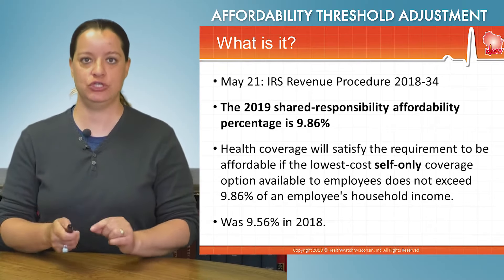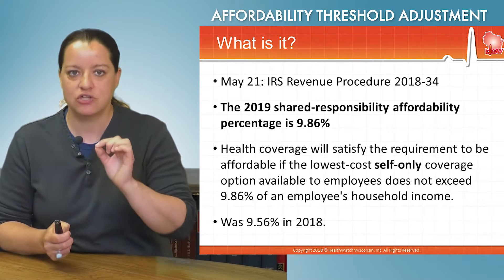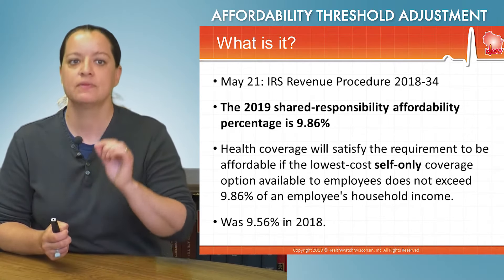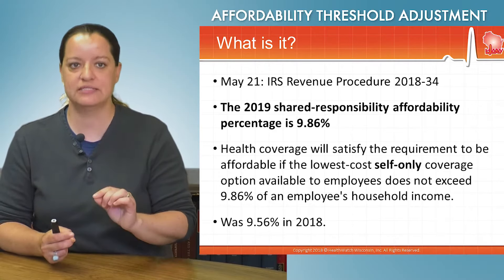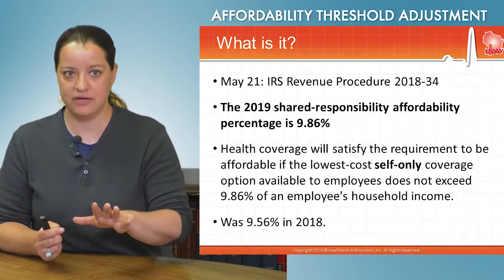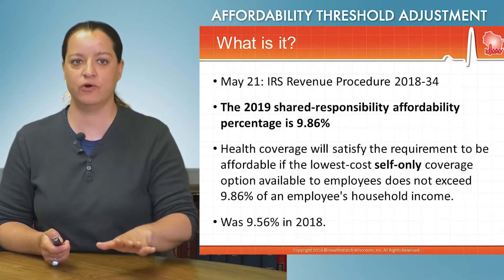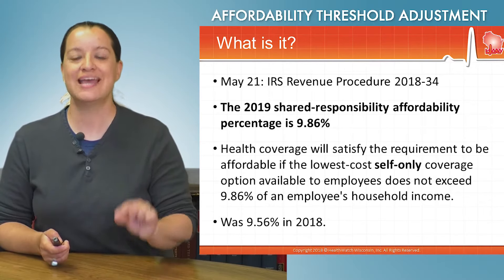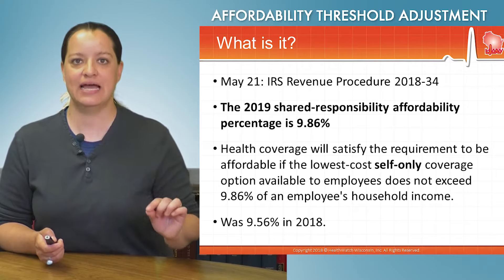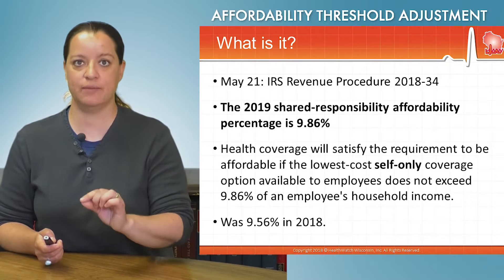The IRS issued a procedure bulletin on May 21st — IRS Revenue Procedure 2018-34 — and they identified that affordable means 9.86%. Said another way, health coverage will satisfy the requirement to be affordable if the lowest cost, self-only coverage option available to employees does not exceed 9.86% of the employee's household income.